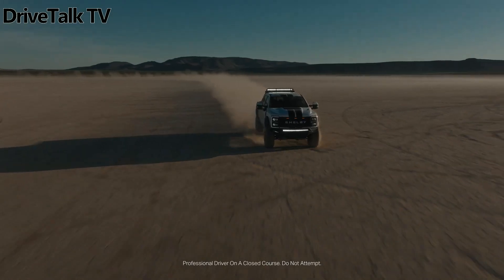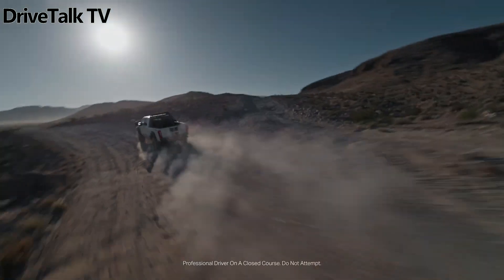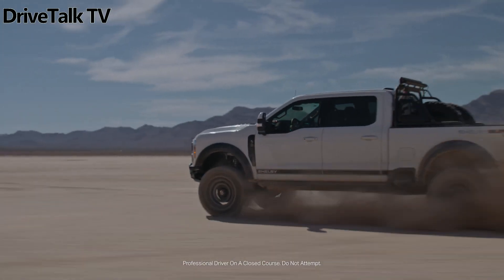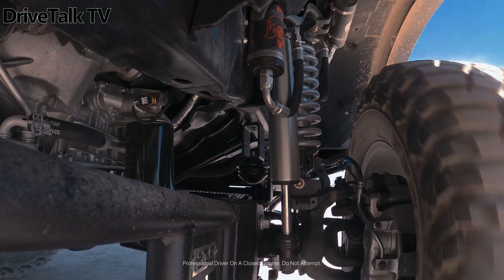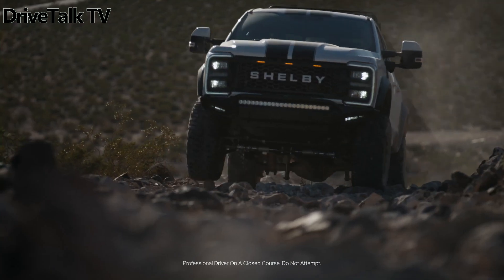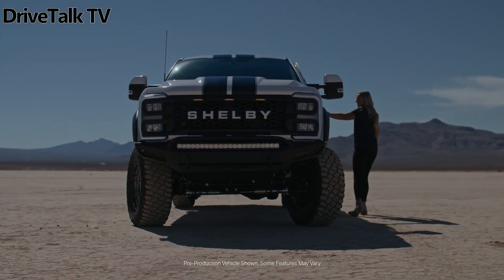Notably, the F-250 Superbata comes well-appointed, benefiting from the Lariat's Ultimate Package. Under the hood lies a formidable 6.7-liter Power Stroke turbodiesel engine. While specific power figures aren't disclosed, the base engine generates 475 horsepower and a staggering 1,050 pound-feet of torque. Those seeking even more power can opt for the high-output variant, boasting 500 horsepower and an impressive 1,200 pound-feet of torque.